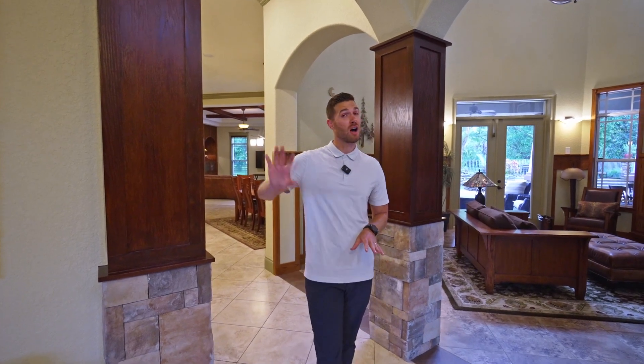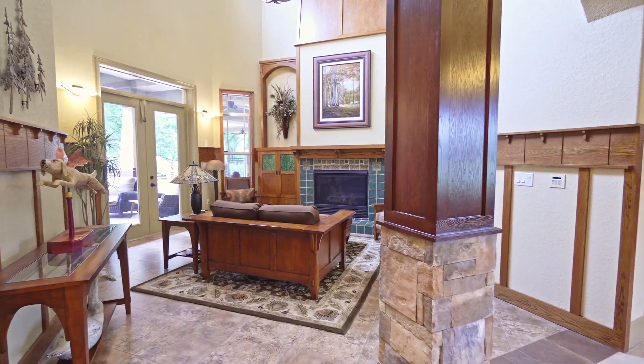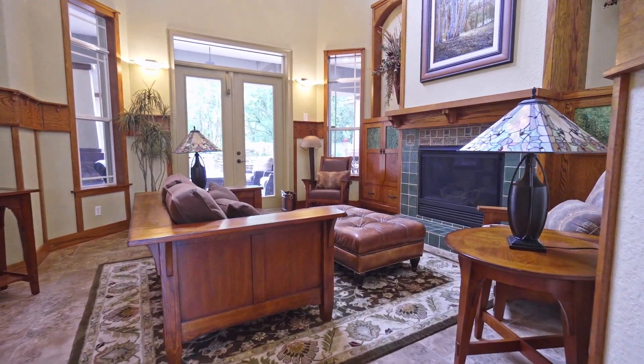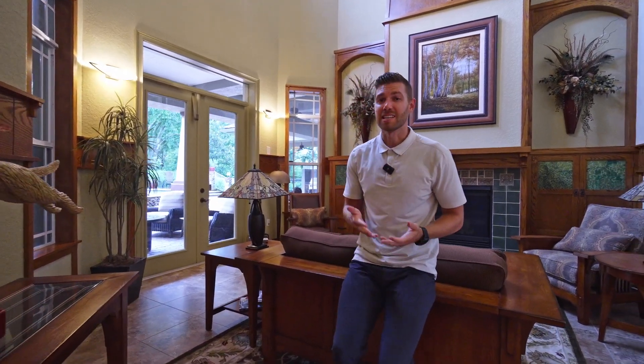Bringing you into the house now, I want to show you this beautiful living room. This is a super cozy room — you can see our 20-foot ceilings extending into this space. We've got a nice cozy natural gas fireplace, as well as doors leading straight out to our pool area. I imagine this as a phenomenal place to just sit down, read a book, and relax.